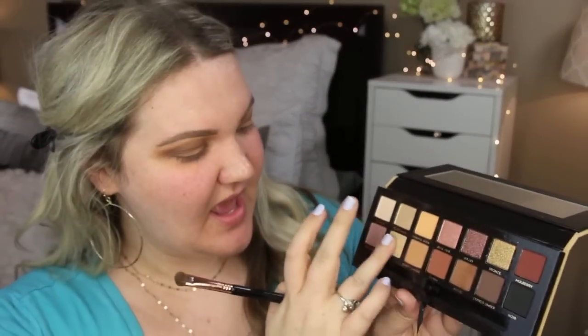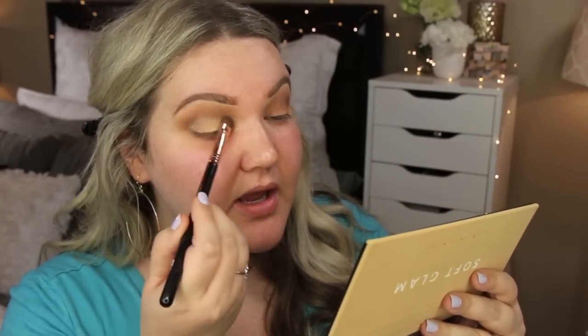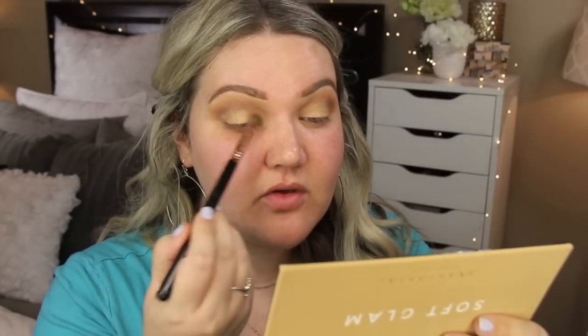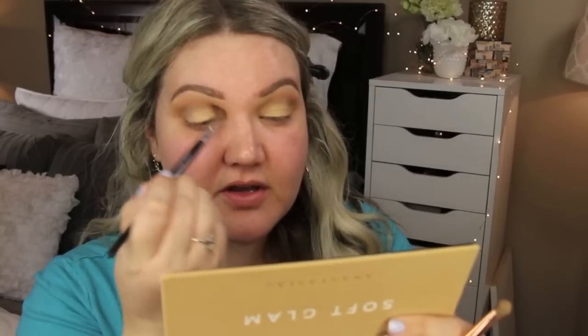I'm going back and just blending everything we put down with the brush that had Orange Soda on it but without any additional product. I'm toying between putting Glistening or Fairy — which is more golden — on the lid. I think I'm going to go with Glistening using this E55 eye shading brush from Sigma and put it all over the lid. That's really pretty. Honestly, I think this palette is the epitome of the word soft glam — it's not too metallic, but it's just enough to give you that soft glam look.